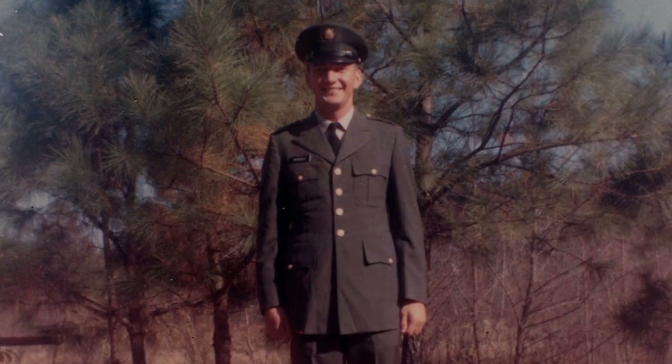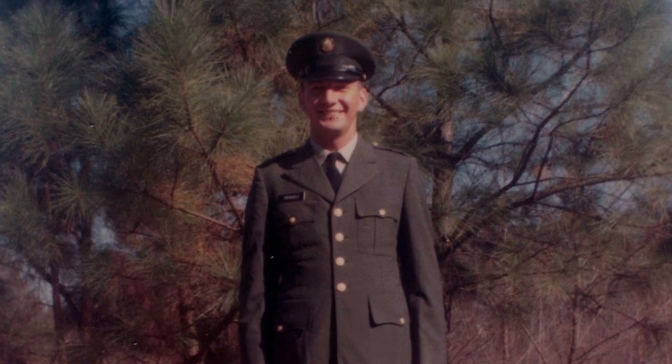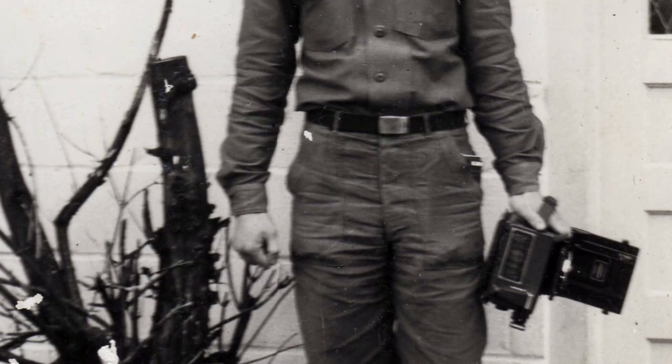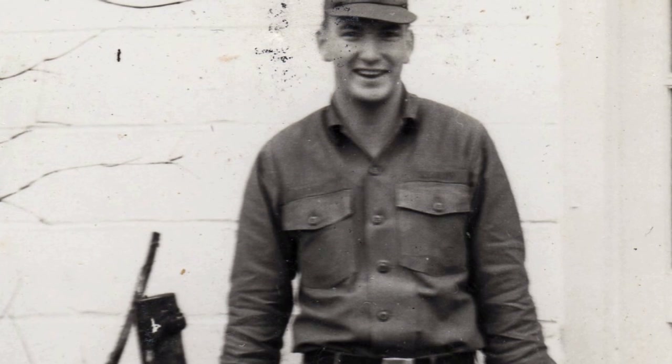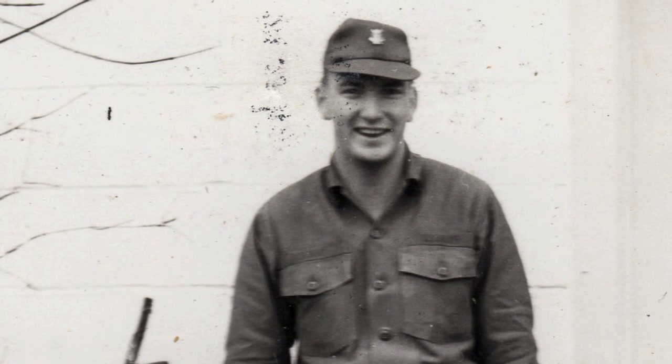I was drafted into the military in 1966. I spent the first year in the States and from there I was sent to Vietnam. I was in Vietnam for a year and I got out in 1968.